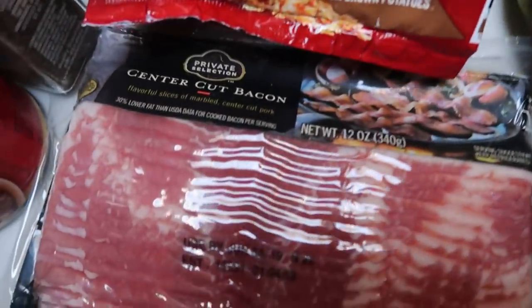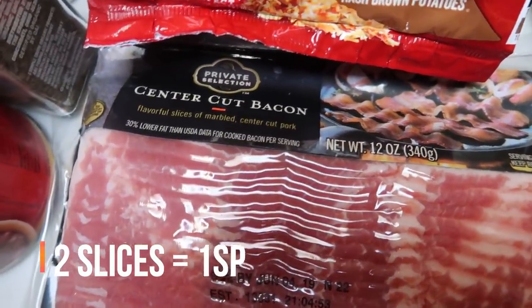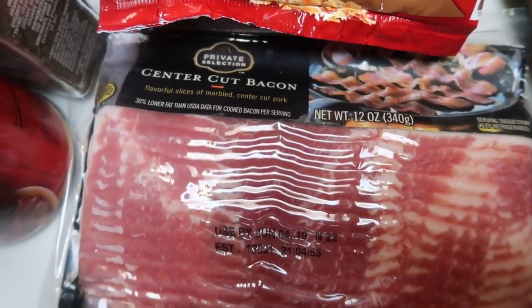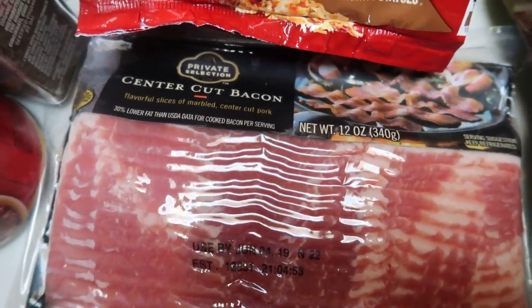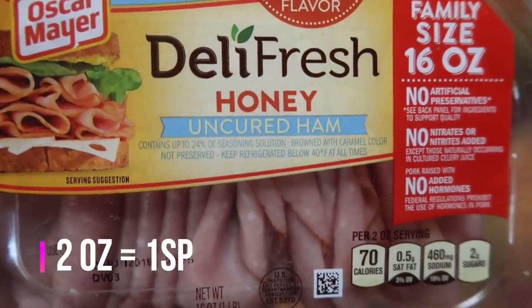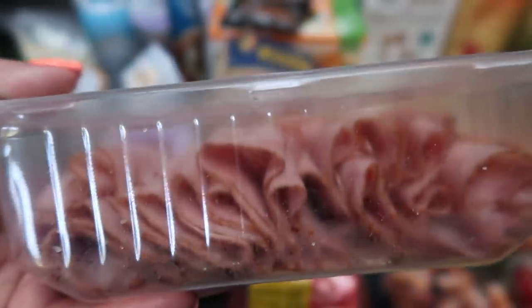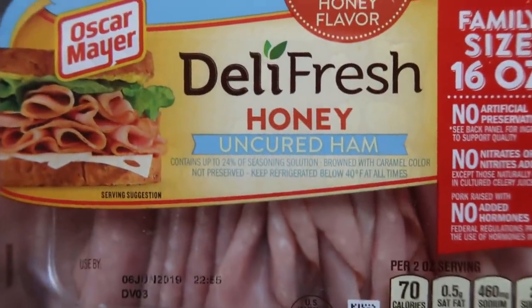My very favorite center cut bacon, which is the private selection brand — you can have two slices of this bacon for only one smart point, so that is amazing. I picked up a package of that. And then my husband wanted ham sandwiches for lunch this week, so I grabbed this big huge pack of ham, and this is also WW friendly. So if we don't use it all for his lunches, I can use it for roll-ups and things like that.